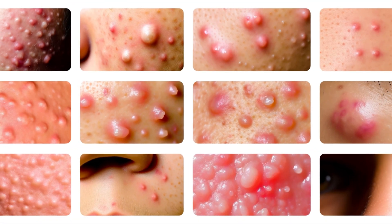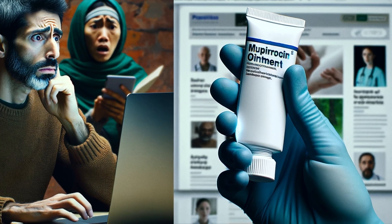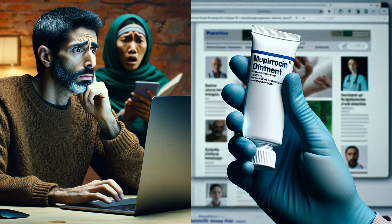Maybe you stumbled across a lesser-known acne treatment called Mupirocin. You might be wondering, what exactly is it? Can it truly clear up my skin? Is it even safe? Today, we're shedding light on Mupirocin, a prescription antibiotic that's sometimes used to treat acne.